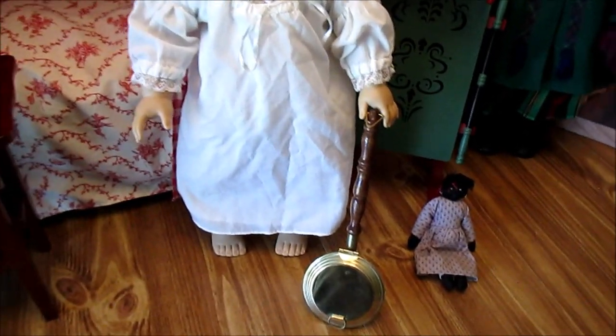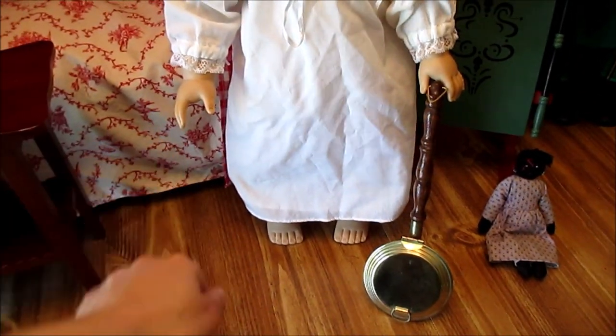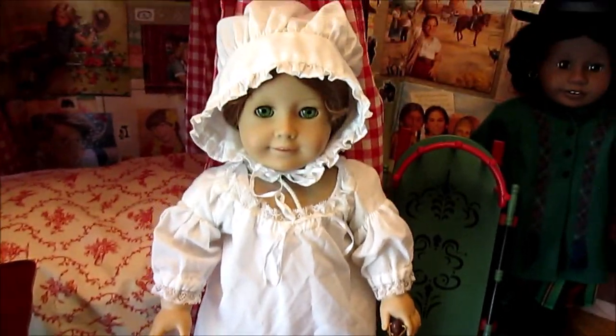This looks straight out of the catalog — Felicity with her little bed warmer. And I was right when I was doing research: basically Felicity would put holes in it, stick it under her sheets, and rub it back and forth to make it nice and warm for herself.